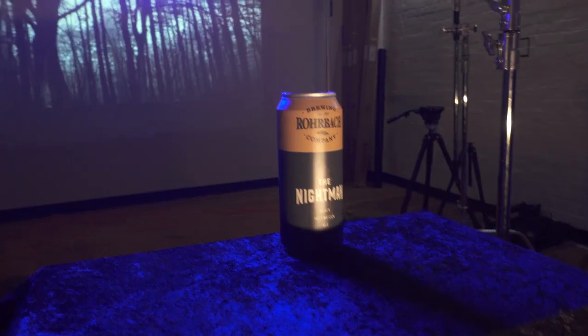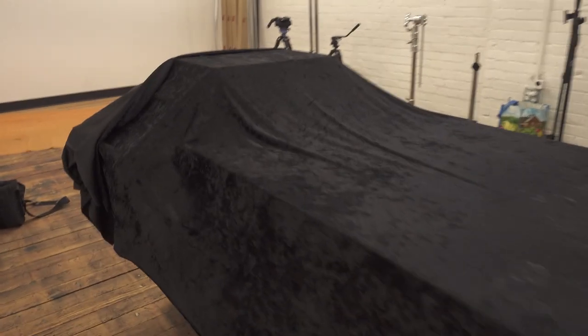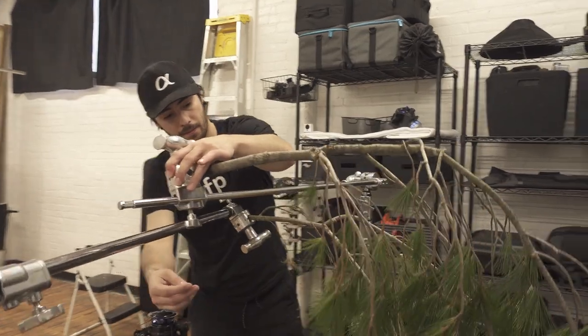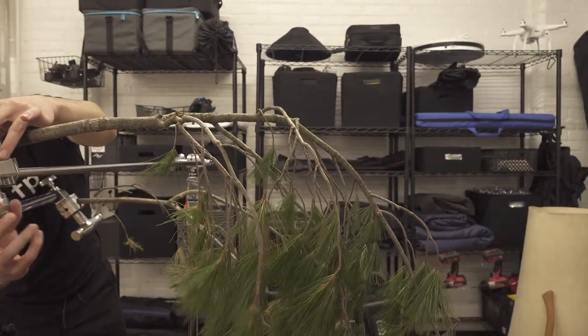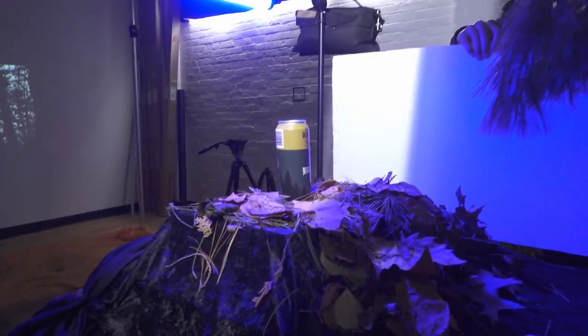We knew we wanted the scene to be super dark and moody, so we started by blocking out all the existing light from our studio using our blackout curtains. Then we used our projector to create our background by projecting an image of the woods on our white wall. To eat up any stray light we used muslin and other blackout materials in and around the set. To make the entire scene appear more blue, we set our camera's white balance to tungsten. This made any existing light as well as the projector appear more blue, almost like you're walking through the woods at night.